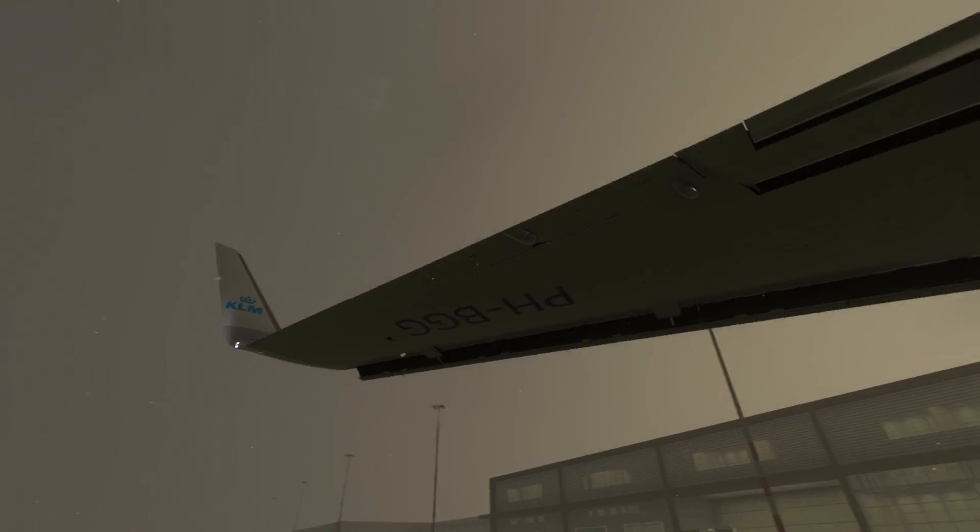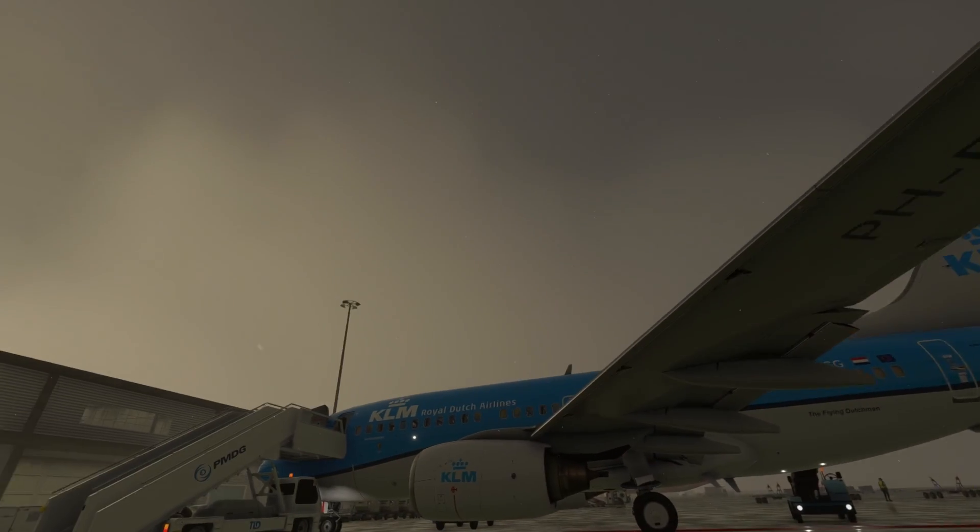Completing the circle, we check the lighting around the aircraft, ensuring all lights are functional. We also inspect the windows and doors for any anomalies.